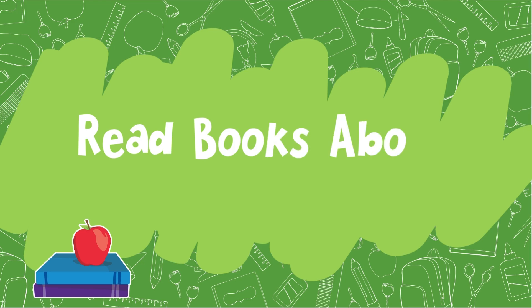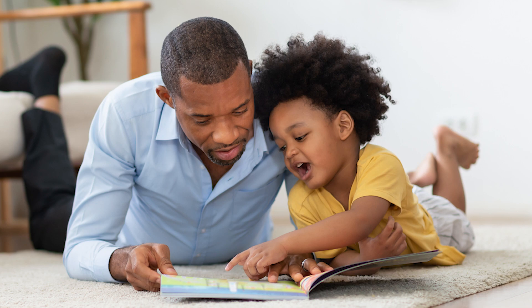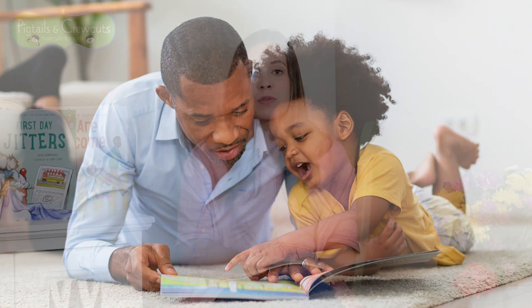Read books about school. Share age-appropriate stories that will help prepare your child for the first day of school. There are many back-to-school books that will help them learn routines, behaviors, and expectations that will better prepare them for the first day.